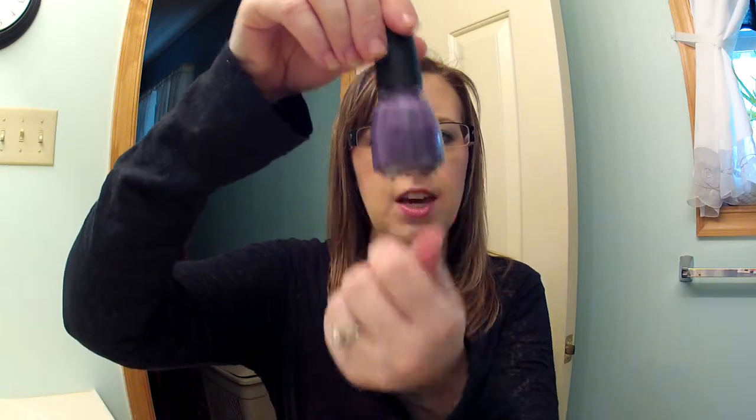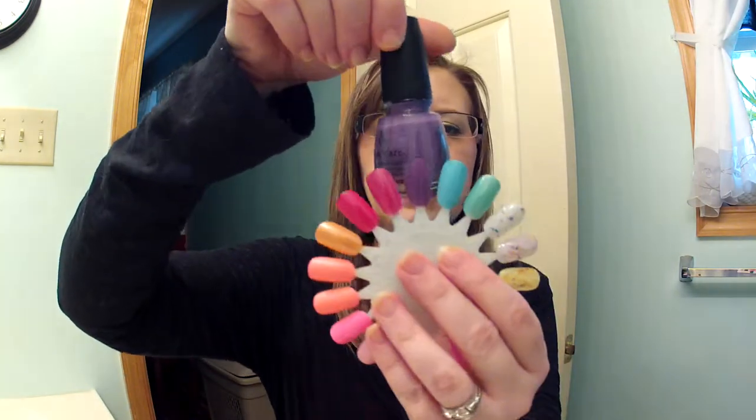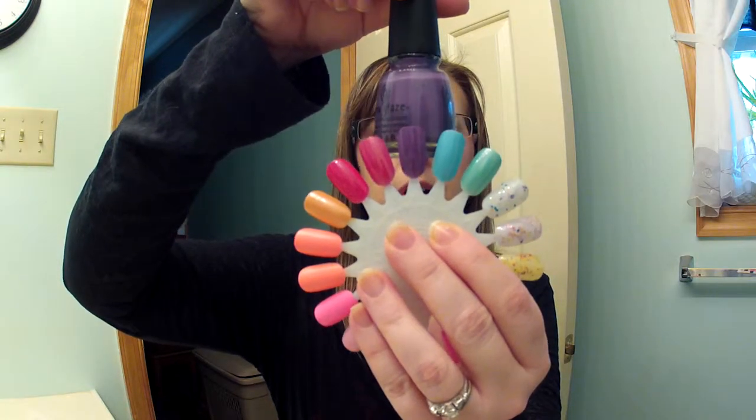The third one I got today at Sally's is called Spontaneous. It's just a beautiful purple color — no shimmer or anything, just purple. And there it is swatched.